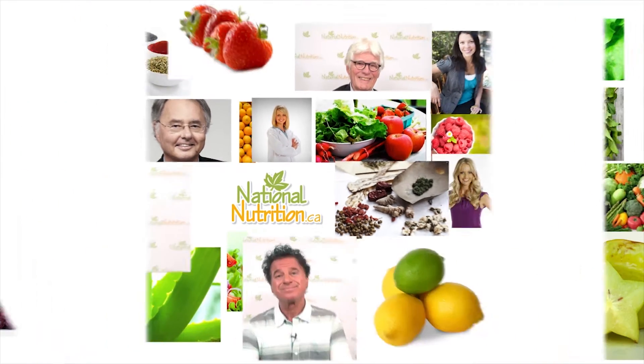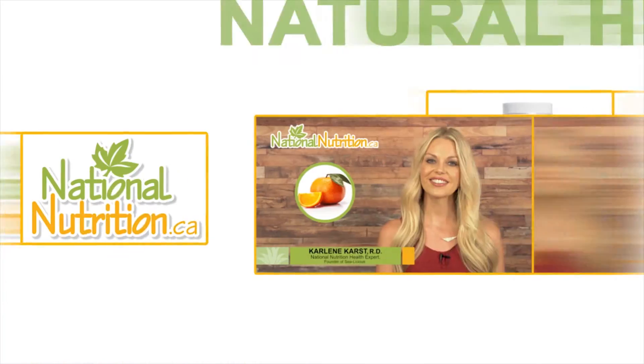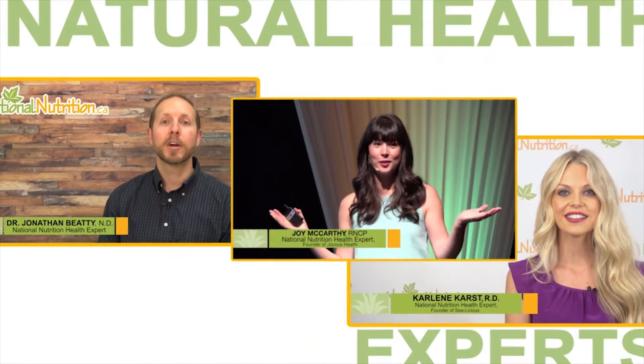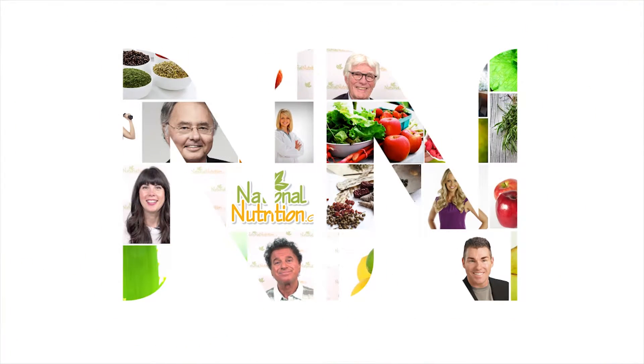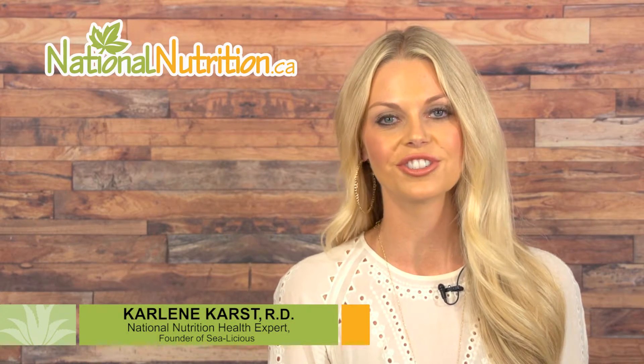National Nutrition professional supplement reviews — three minutes of the latest natural health info with Canada's leading natural health experts. Watch, learn, and get healthy naturally. Hello, this is Carleen Karst, registered dietitian and nutrition expert for NationalNutrition.ca.